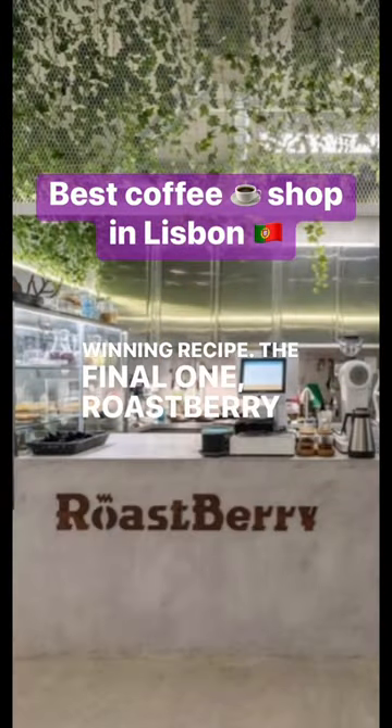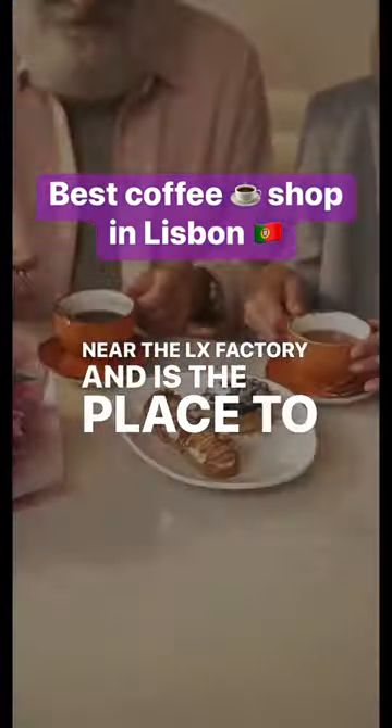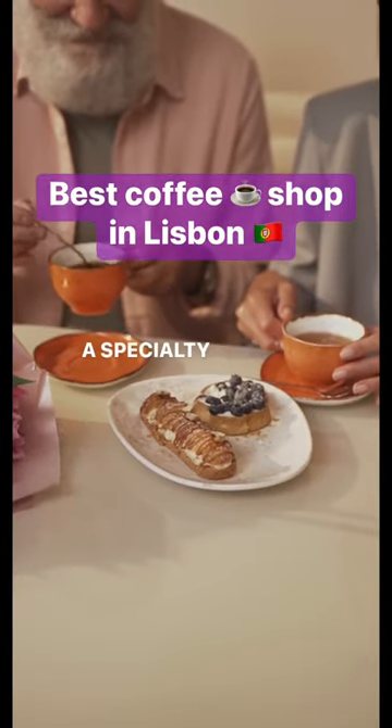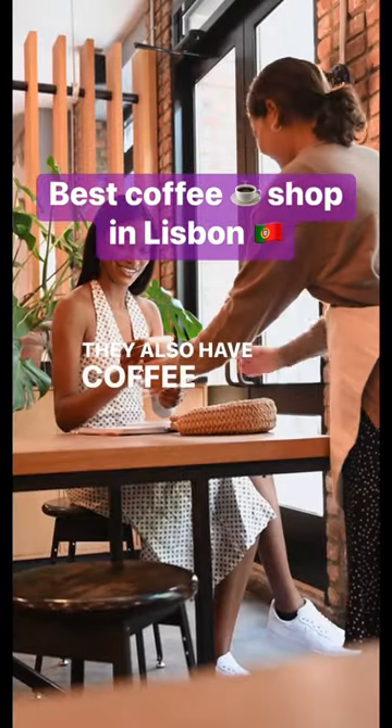The final one, Roast Berry Coffee Lab, is a roaster near the LX Factory and is the place to go if you're in the mood for a specialty drink like a coconut matcha tonic. They also have coffee cocktails.